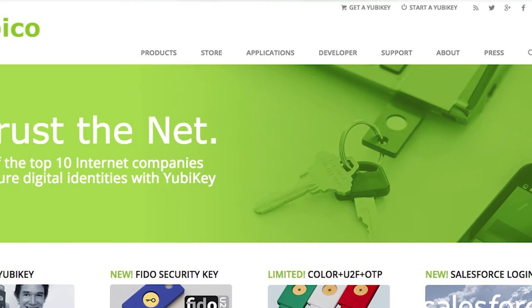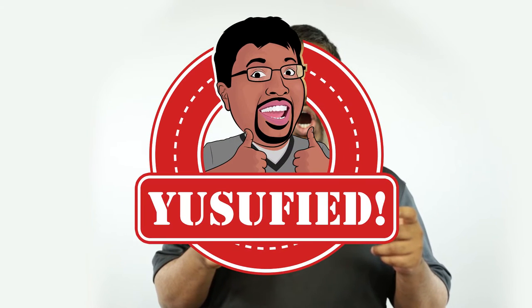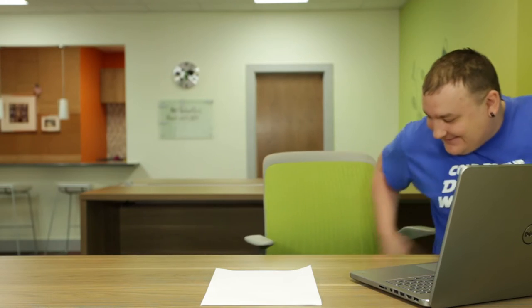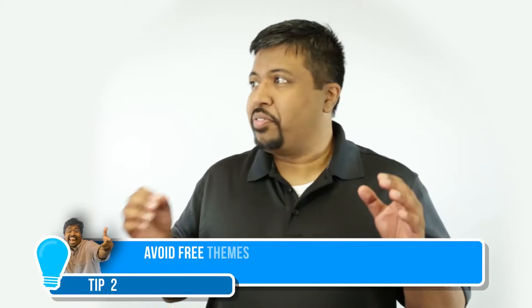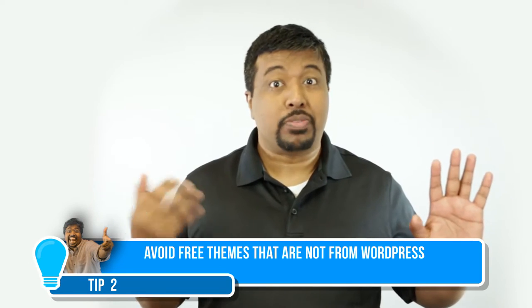You can also use this awesome tool called Yubico. It is a type of USB device that can actually protect your machine. Check it out! Next tip: avoid free themes.